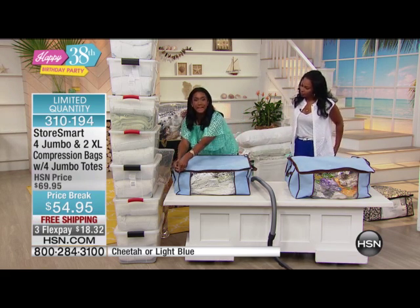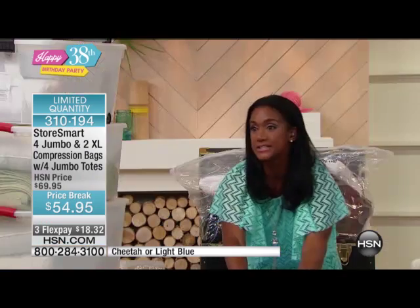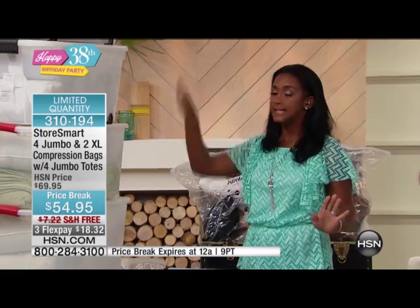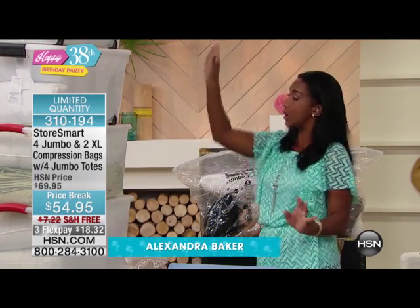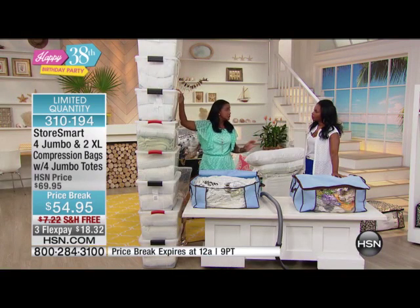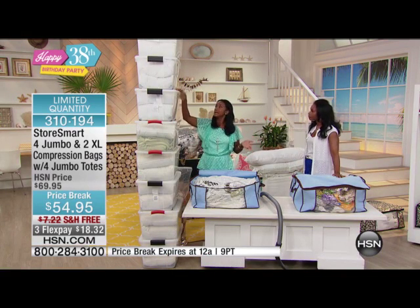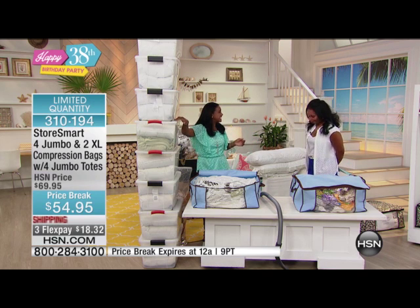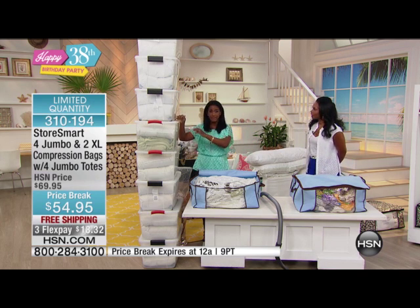You do not need to invest in larger closets. You really just need to compress what you already have. I want you to take a look at this. This is the old-fashioned way of storing things. These are bins — we have eight plastic bins, and they don't protect from mildew, dirt, dust, mold, moisture. And what about the little black pellets that get inside? Those are the droppings from bugs.